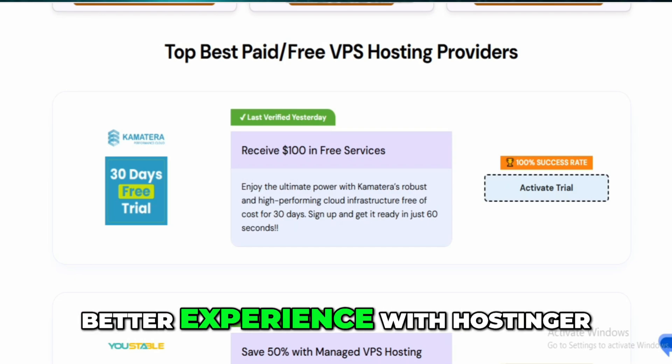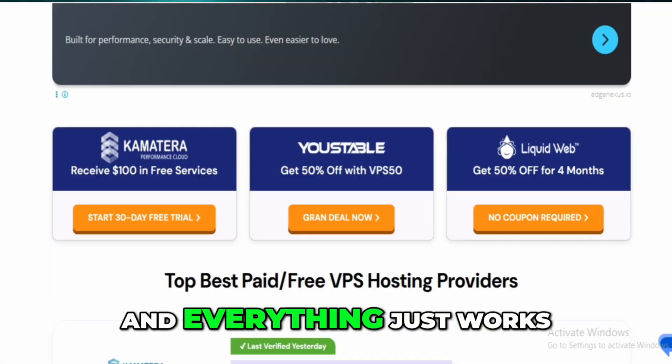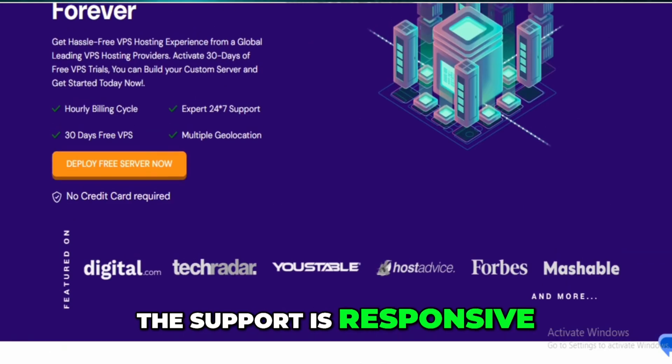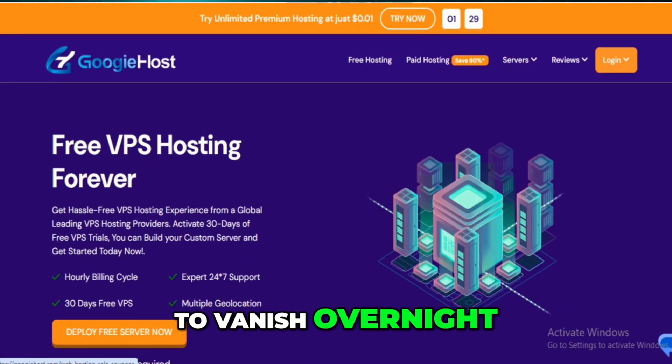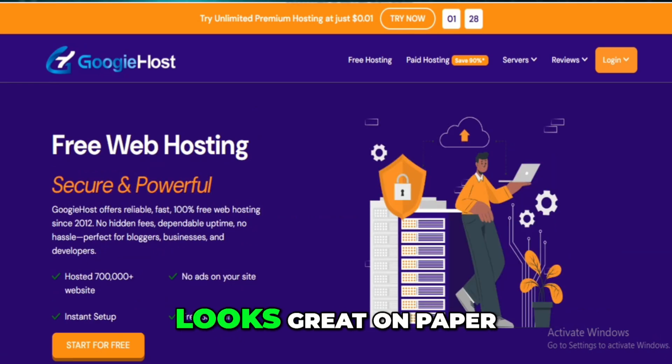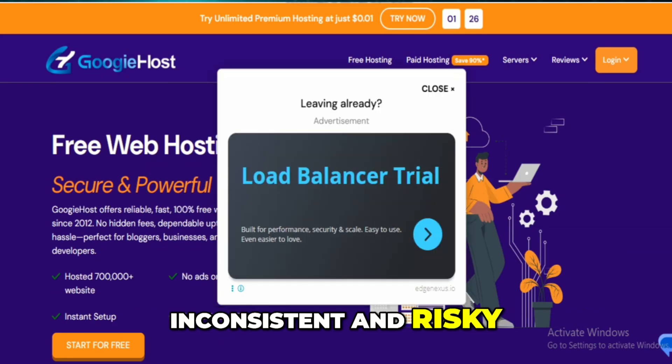Personally, I've had a much better experience with Hostinger. It's not free, but it's extremely affordable and everything just works. The support is responsive, the uptime is reliable, and I never feel like my site's going to vanish overnight. So while Googie Host looks great on paper, the actual experience is inconsistent and risky. You might get lucky with it, but I wouldn't bet anything important on it.